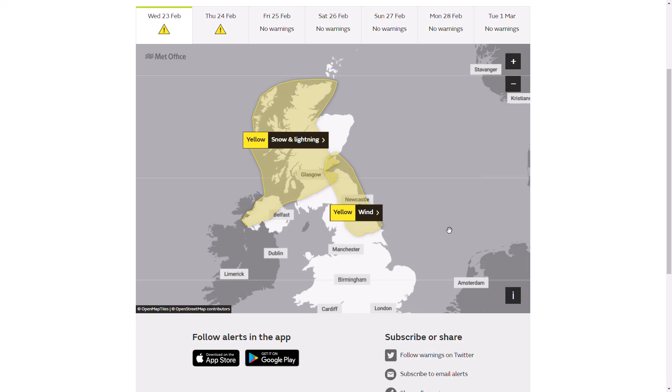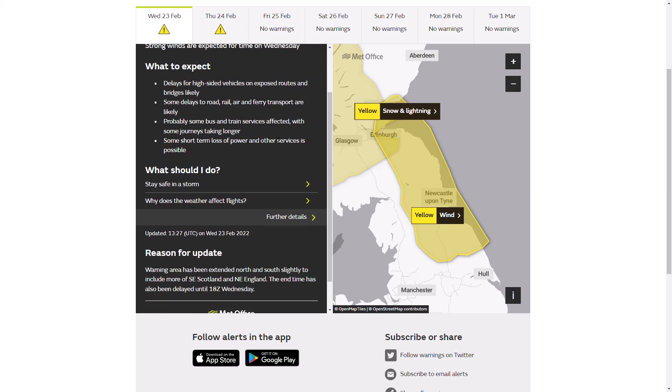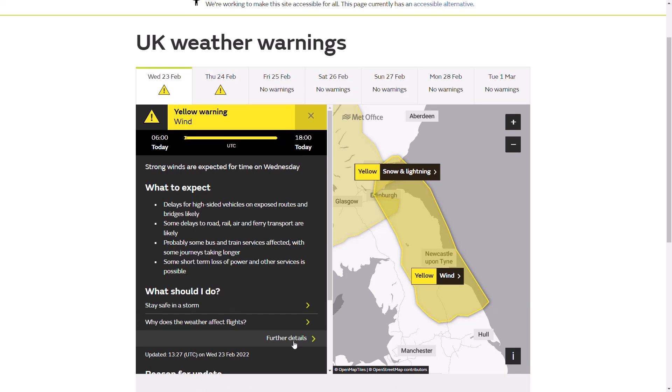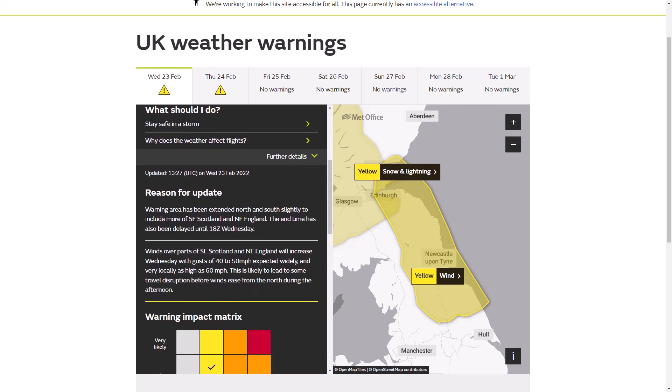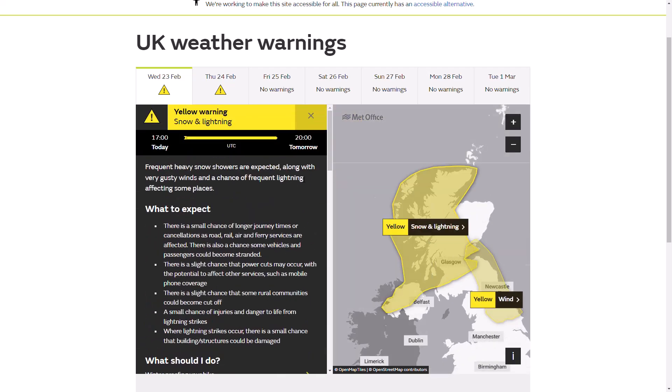Looking at the weather warnings — we still have two: a snow and lightning warning and a wind warning. The snow and lightning warning covers many parts of Scotland and Northern Ireland, mainly western areas. The wind warning has been updated from 6am to 6pm today so it should expire a few hours after this video is uploaded. Gusts of perhaps 40 to 50, maybe 60 miles per hour could cause some disruption but nothing too severe.